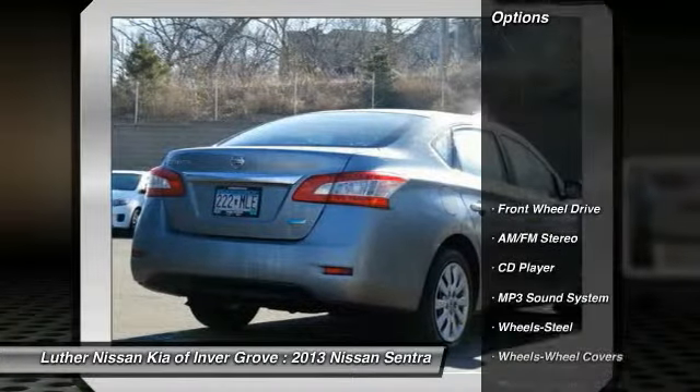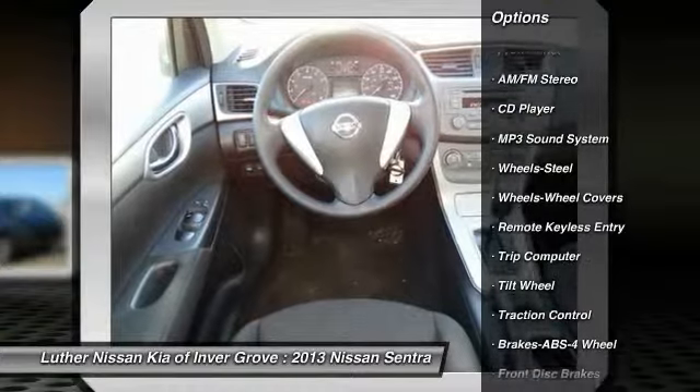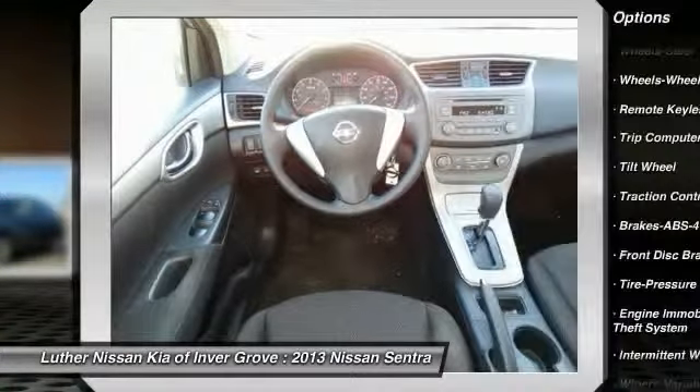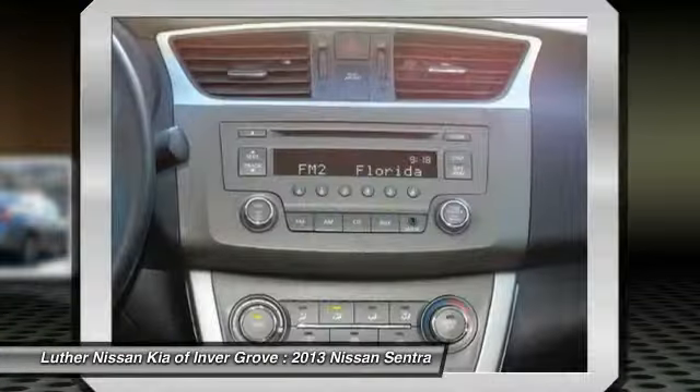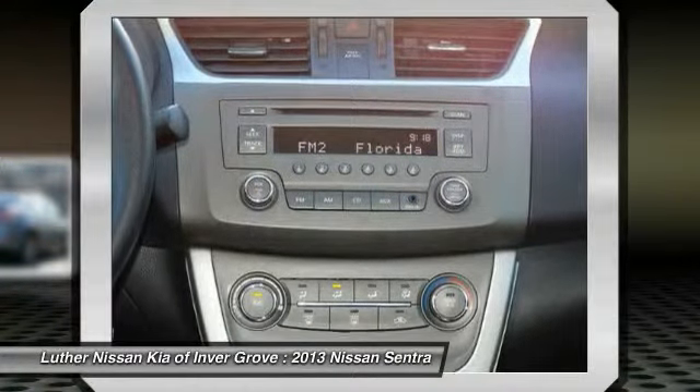Here are some of this vehicle's great options: Traction Control, Anti-Lock Braking System, Front Air Conditioning, Power Steering, Rear Defrost, FWD, AM-FM Stereo Radio, Power Door Locks, Bucket Seats, Trip Computer.